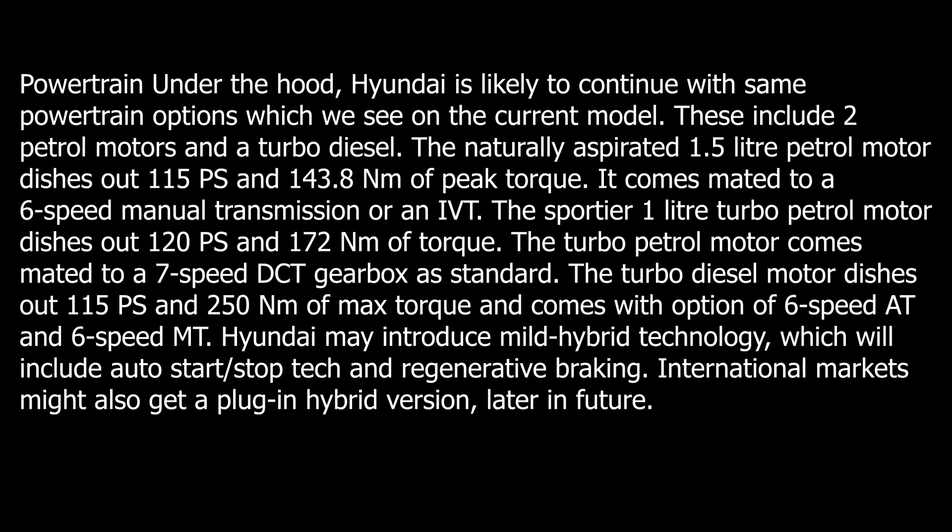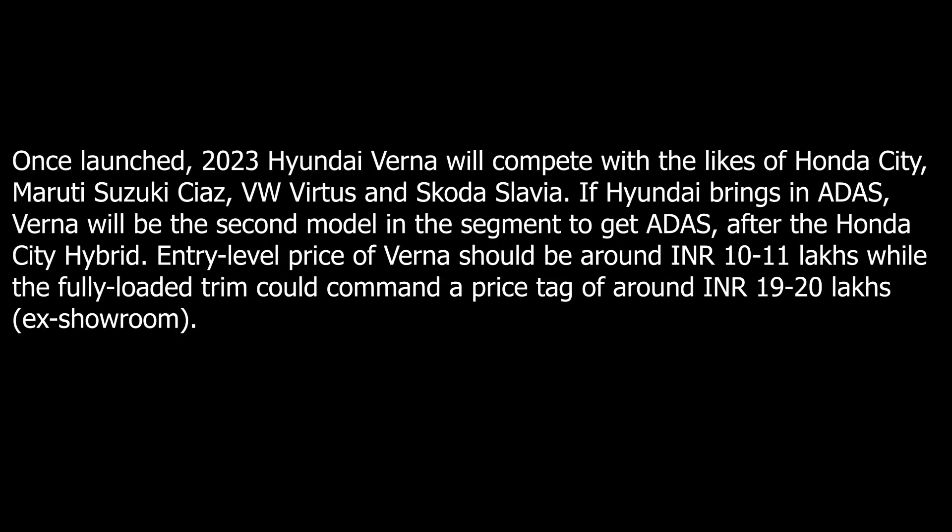Hyundai may also introduce mild hybrid technology, which will include auto start-stop and regenerative braking. In international markets, you might also get a plug-in hybrid version in the future.